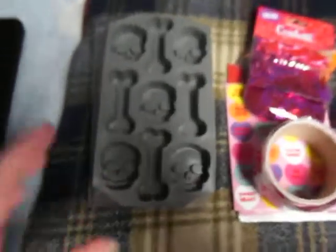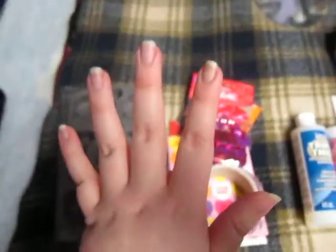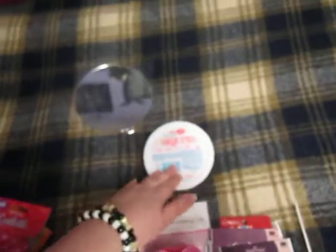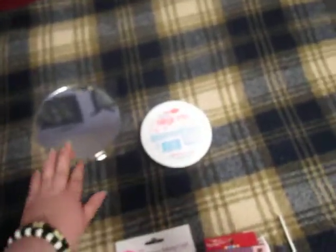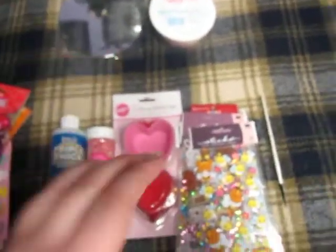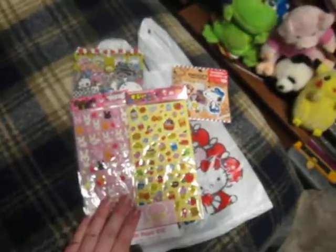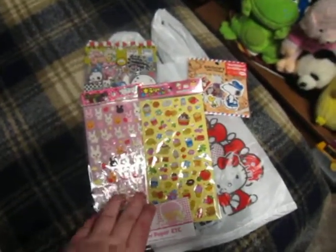Hey guys! This is the haul I talked about in my last video. I got some stuff from BuyCostumes.com and my local grocery store and a couple other things from another craft store — Michael's and Cute Paper Etc. on Etsy.